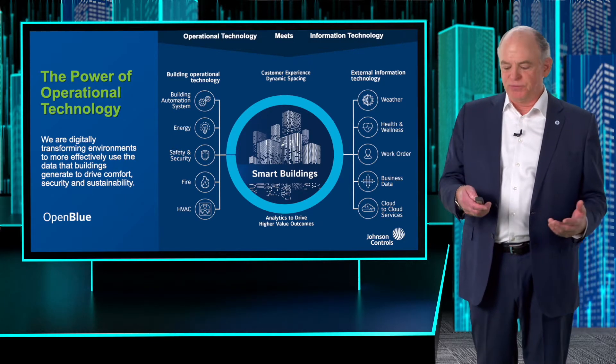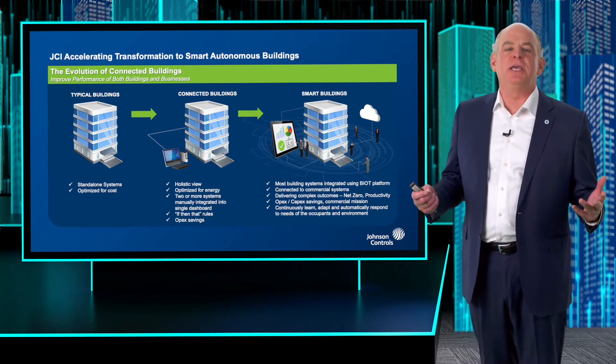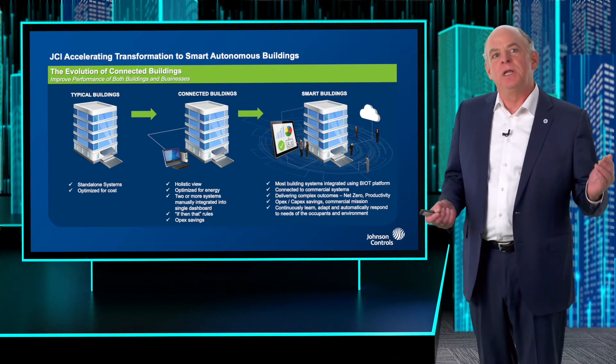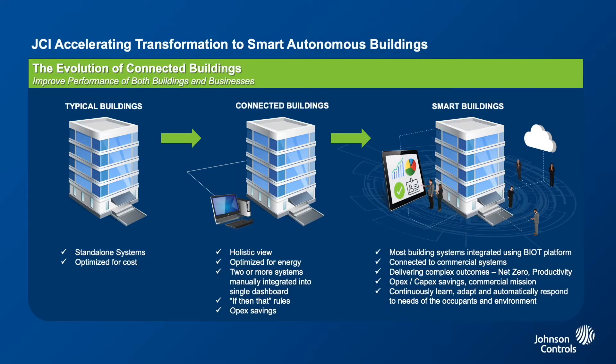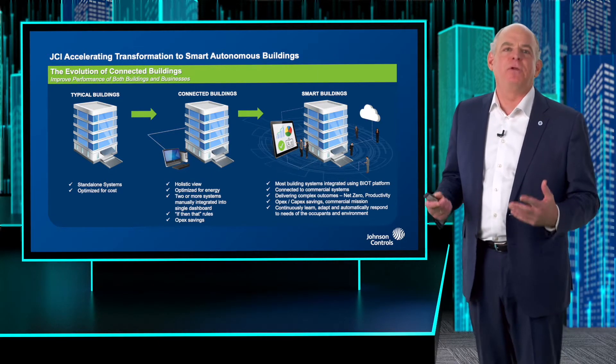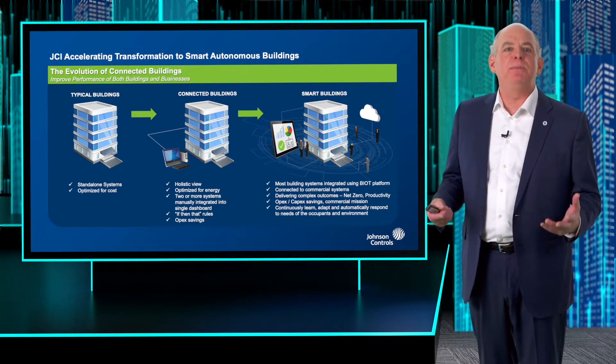What are smart buildings? Think about the evolution. On the left side of this slide, you see typical buildings where most systems are not connected — they're all siloed. You might have HVAC, controls, fire and security, and the IT system is not connected whatsoever with operational technology. Connected buildings have a system or two starting to share data and getting a little smarter. But smart buildings are truly a marriage of IT and operational technology — you're compiling data and building insights about how to better run that building and drive real outcomes for building owners and occupants.